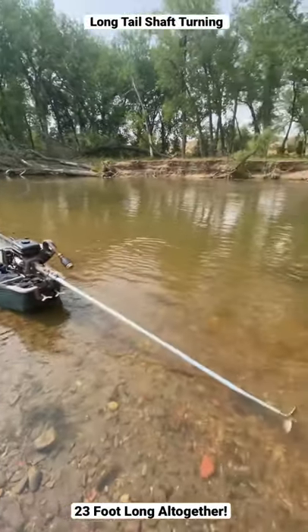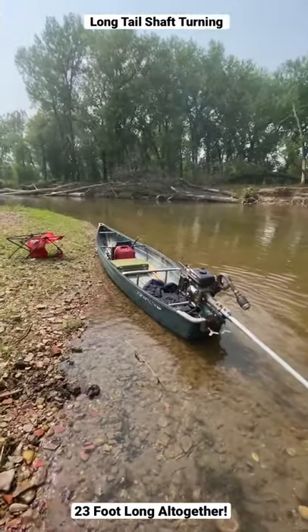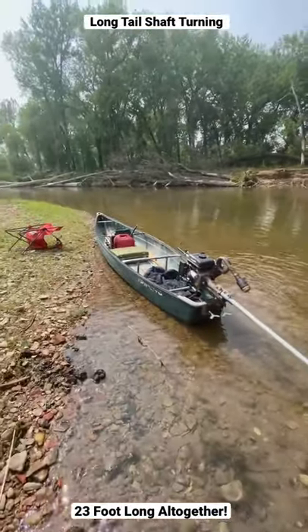This tail is 85 inches, a little over 7 foot — 7 foot 1 inch. This boat is a 16-foot Coleman canoe, so 16 foot plus 7 foot equals 23 feet long total.